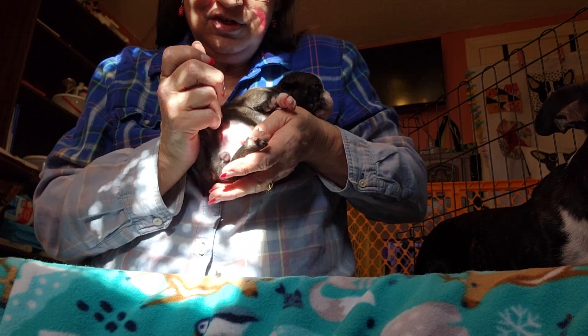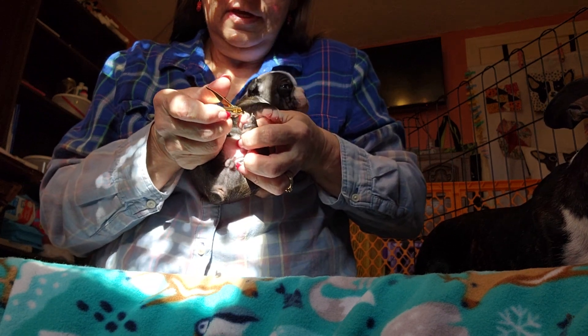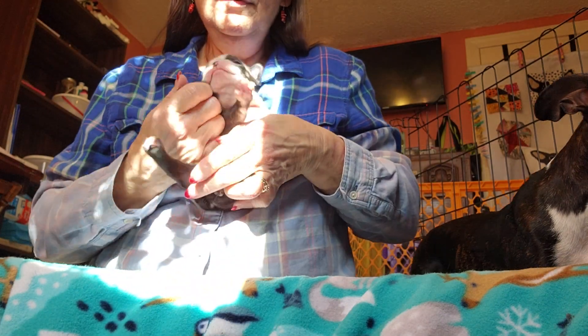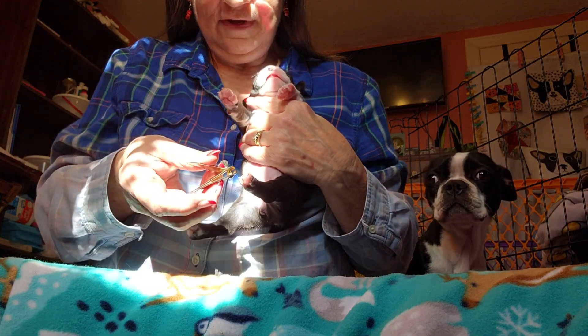Now you're going to be fussy, aren't you? The key is to get it done as quick as I can, because the longer I'm messing with her, the more fussy she's going to get.